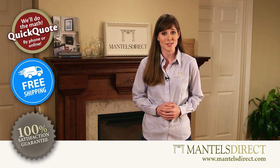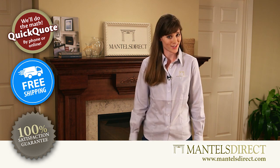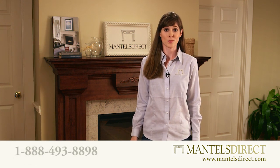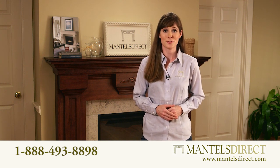Shop with confidence knowing your purchase is backed by our 100% satisfaction guarantee. Visit us online at mantelsdirect.com or give us a call and see how easy and affordable it is to get the mantel shelf of your dreams.